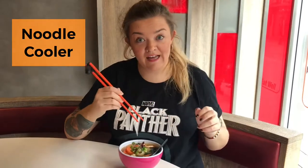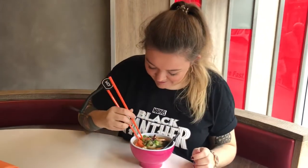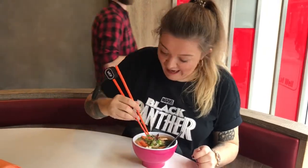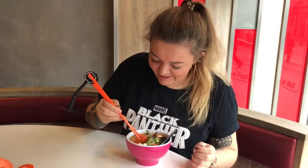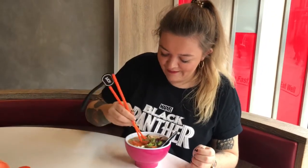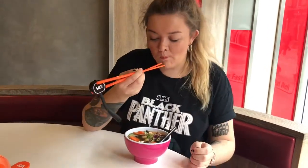I've got the fan. Just trying to hold the chopsticks. It's hot! It is, it is. The noodle cooler is also actually very handy to cool myself down after eating spicy food.